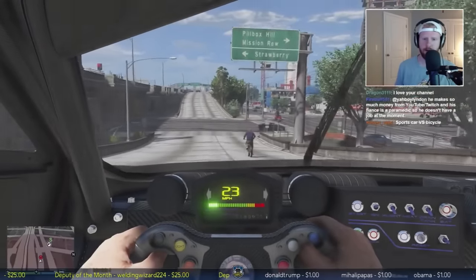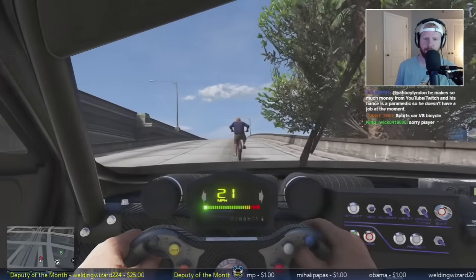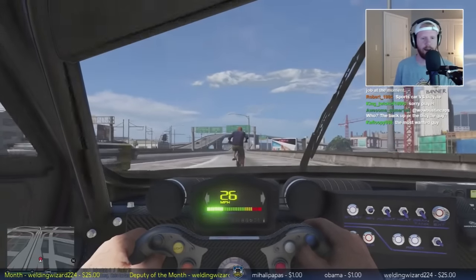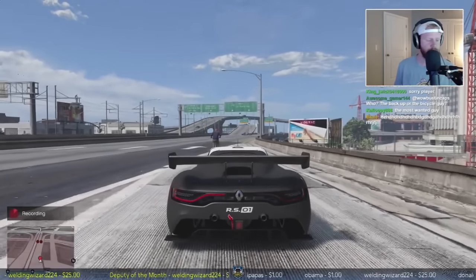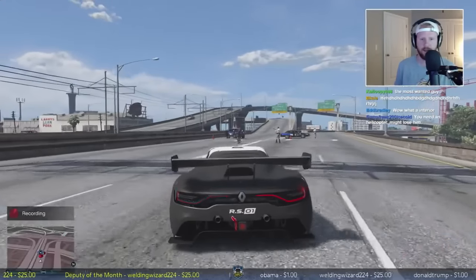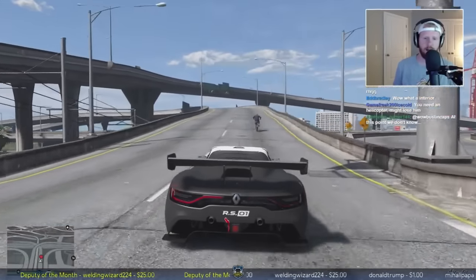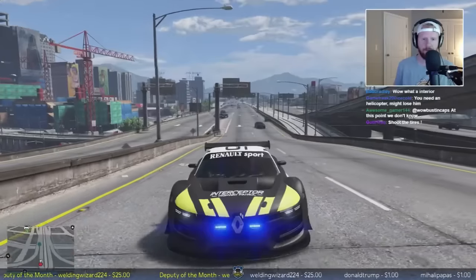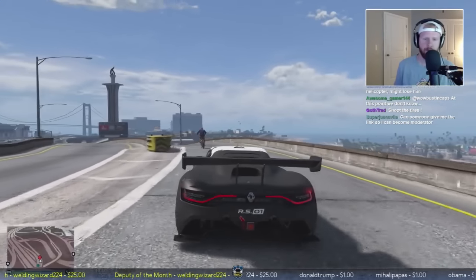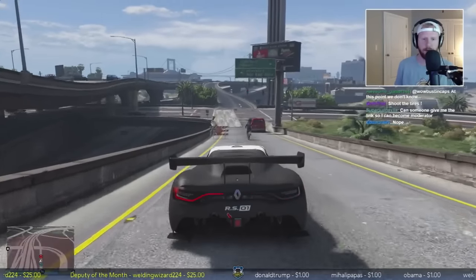It's gonna be a male occupant, blue shirt and some khaki shorts. Sports car versus bicycle - I like that for the title of the video. Here's our roadblock coming in - roadblock units are straight ahead. He's not gonna stop from the roadblock. He's actually headed towards La Puerta freeway, westbound now. These other units should join us in the pursuit. Let's see if he stops - shoot the tires? The tires are so thin. He didn't even take the ramp - that would have been pretty cool.